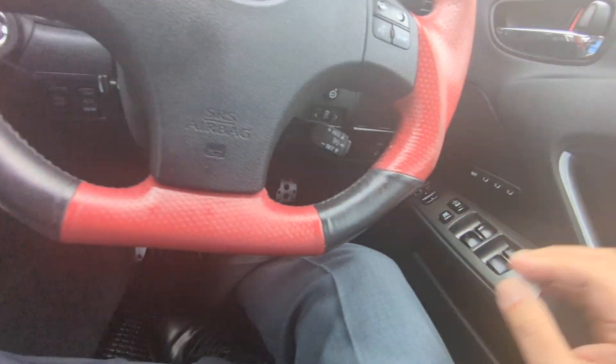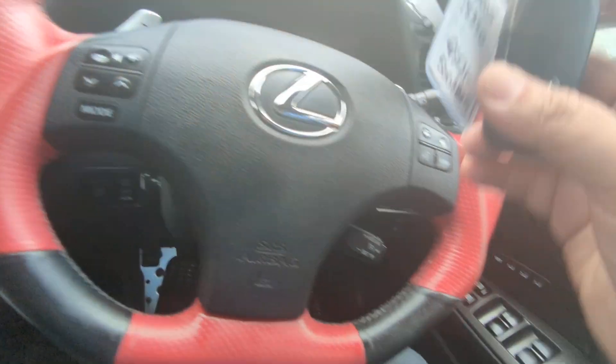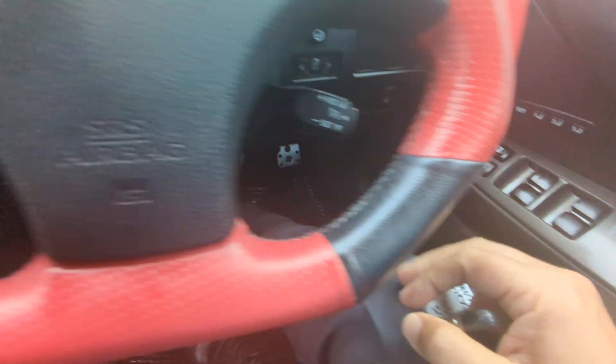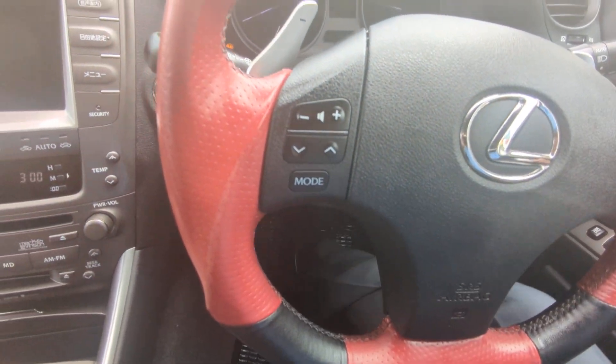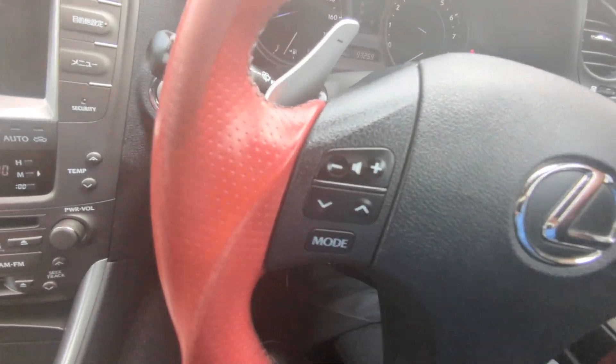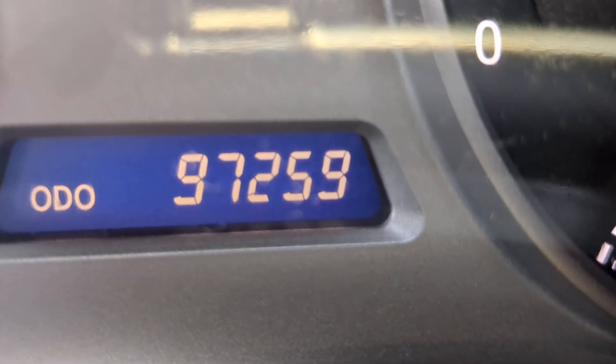Key fob in your purse or pocket and foot on the brake — it is a push start. You push this one time and it goes. The odometer shows 97,259 kilometers.